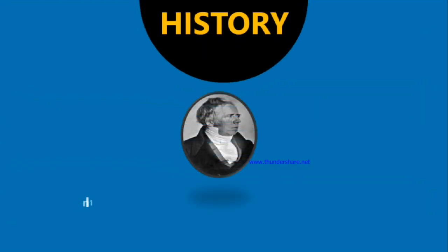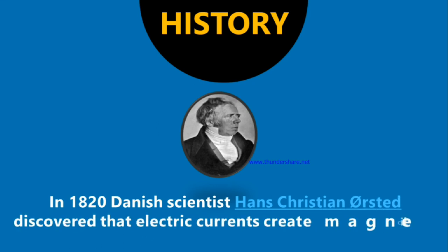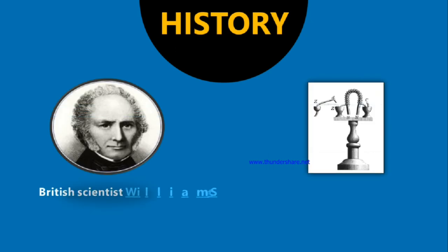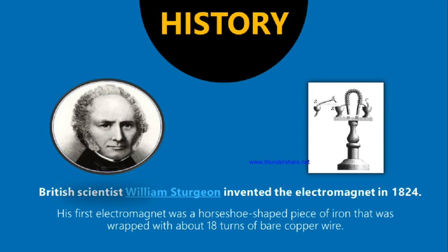First, we have to know the history of electromagnetism. In 1820, Danish scientist Hans Christian Ørsted discovered that electric currents create magnetic fields. Then, British scientist William Sturgeon invented the electromagnet in 1824. Its first electromagnet was a horseshoe-shaped piece of iron that was wound with about 18 turns of copper coil.